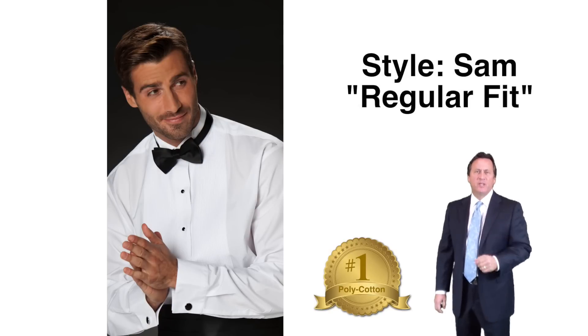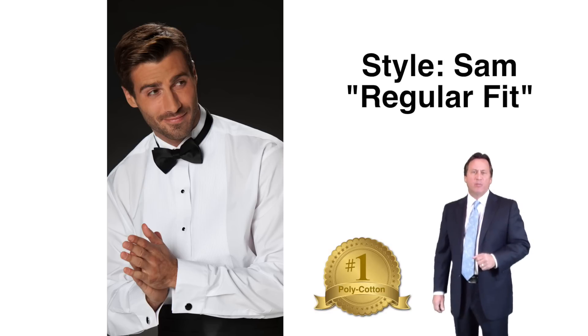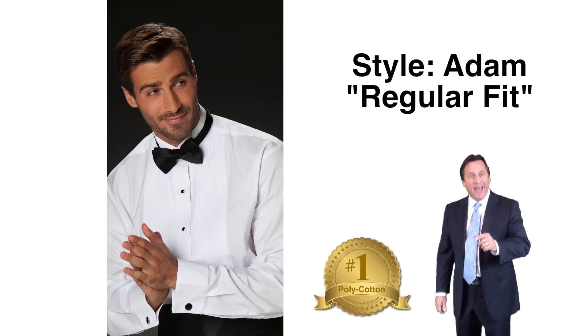Style Sam — regular fit pin tuck, bib front, wing collar polycotton — available in white. Style Adam — regular fit pin tuck, bib front, lay down collar polycotton — available in white.